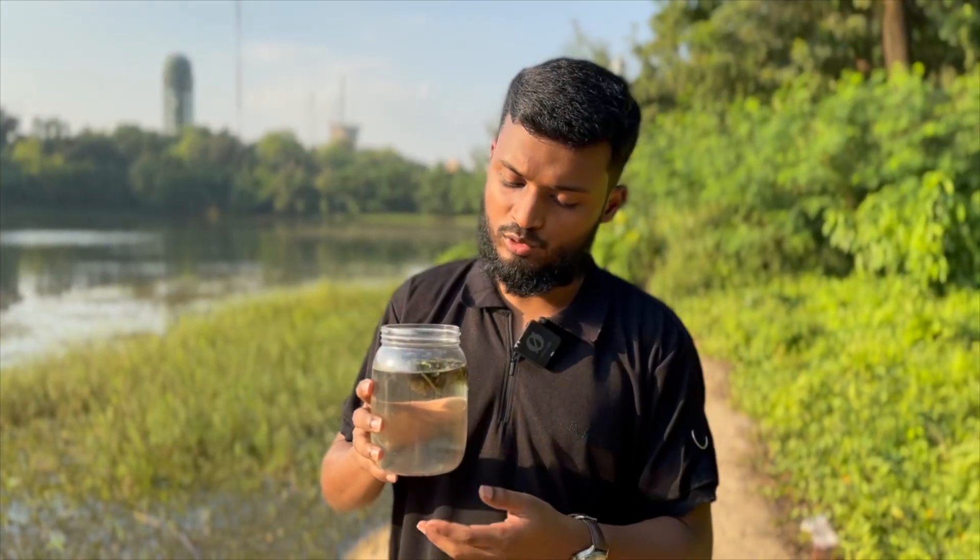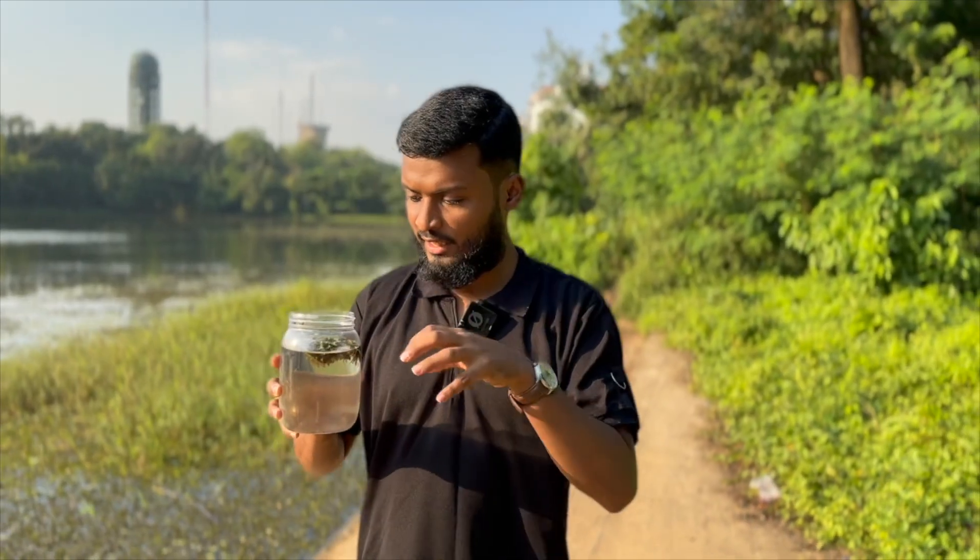In this sample that we have collected, I can already see with my naked eye several tiny organisms moving around. So, it's highly possible that hydras are present here.